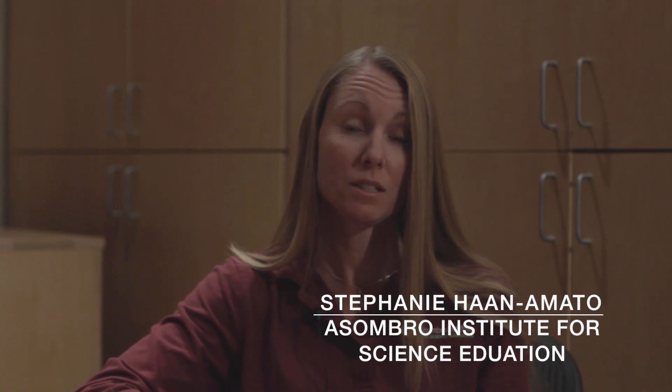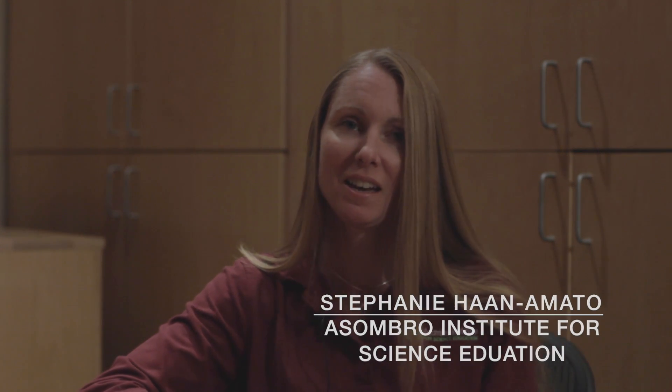The Asombrough Institute is a local non-profit dedicated to increasing science literacy, and we use the Chihuahuan Desert as our teaching tool.